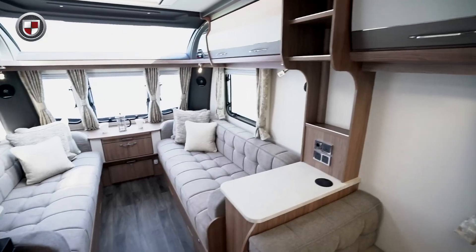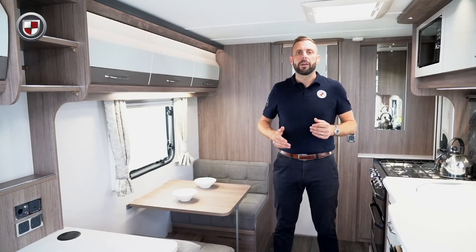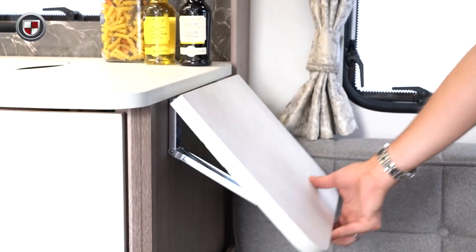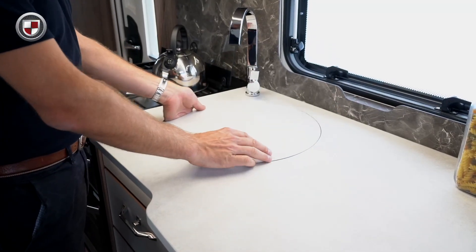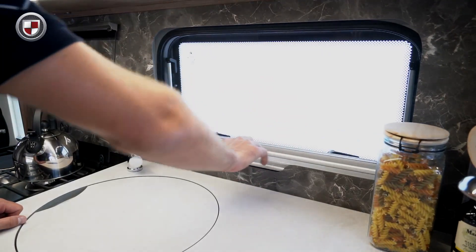It has a generous seating area at the front which can be easily converted into a double bed or used as 2 singles. On the off side we have a side dinette which easily converts into a single bed. Opposite we have the brand new kitchen with the new worktop, lift-up extension and drop-in sink cover. In addition there are new drawers, lockers and splashback with integrated blind and fly screen.